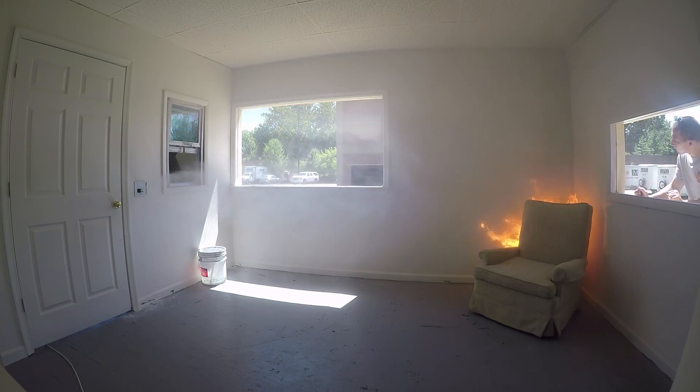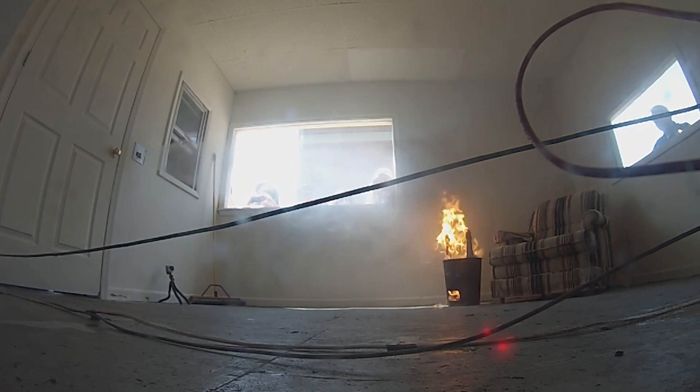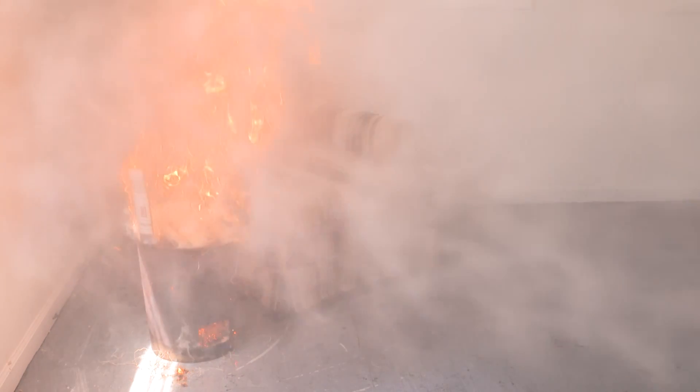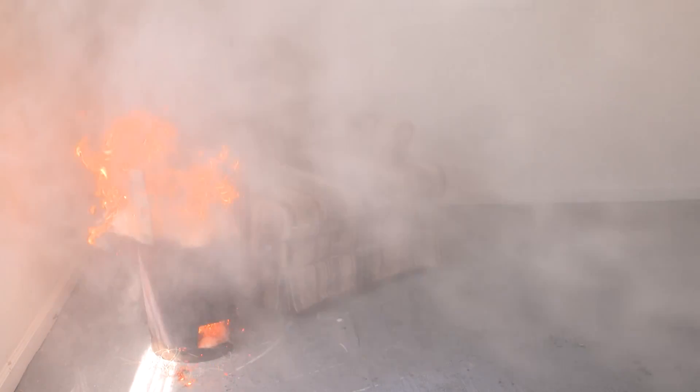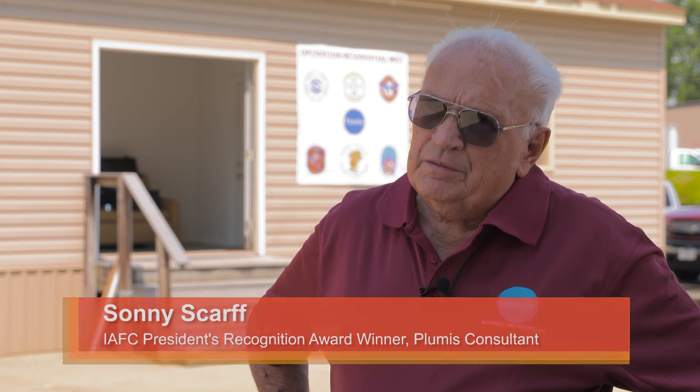One of the biggest issues with traditional sprinkler systems is that you sometimes need to expand a main or bring a main to get the amount of water required to suppress the fire. Water mist is unique in that you use only a small amount of water — most of it is suspended within the air. Sprinklers run from 13 to 30 gallons a minute; this uses just one and a half gallons a minute, extinguishing the fire in a short period of time with much less water.